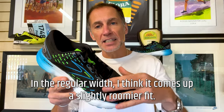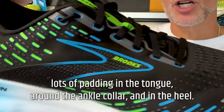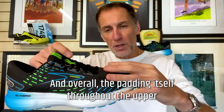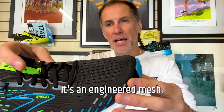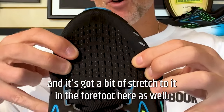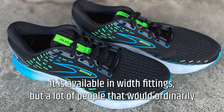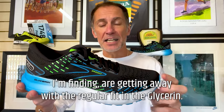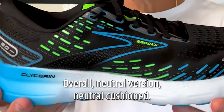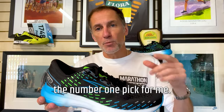In the regular widths, it comes up a slightly roomier fit. It's got a very plush upper, with lots of padding in the tongue, around the ankle collar, and in the heel. The padding throughout the upper is very soft and plush. It's an engineered mesh — still breathable, but fits a little bit roomier. It's got a bit of stretch in the forefoot, so it's quite adaptable. A lot of people who ordinarily need a wide fitting get away with the regular fit in the Glycerin because it's quite generous and roomy. Overall, it's a neutral cushioned shoe, and the quality of the ride and the durability makes it the number one pick for me.